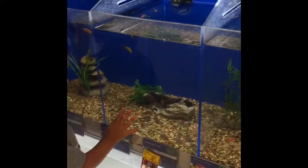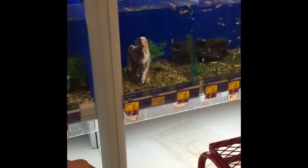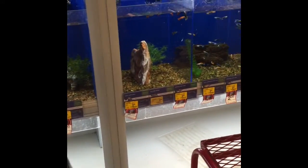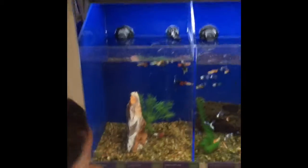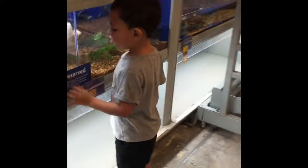Look at these tiny ones over here. They're so teeny. What's that sound like? Whoa! They have pretty tails. They have pretty tails. Wow! Yeah!